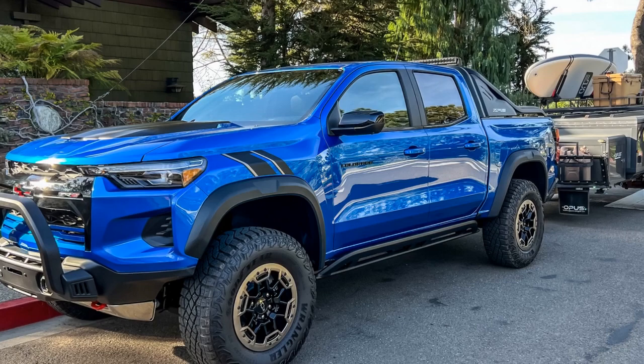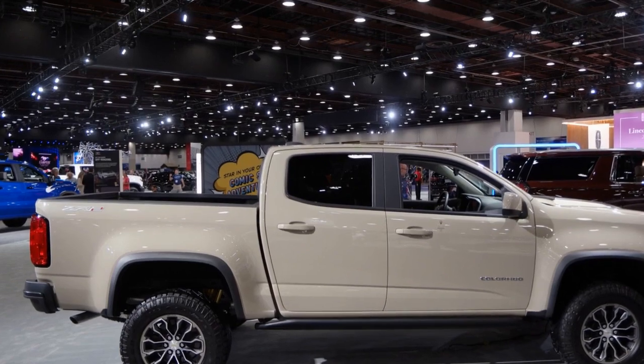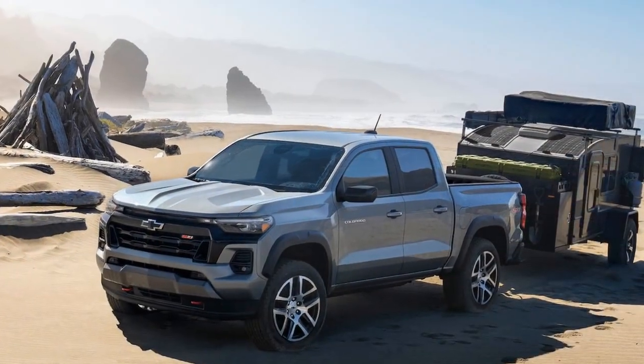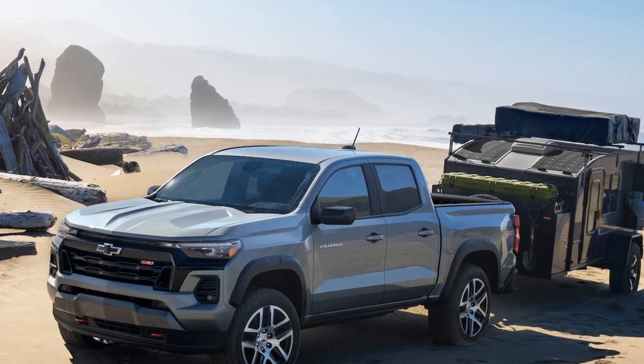The performance of the 2023 Chevrolet Colorado ZR2 is one of its standout features. This midsize truck is engineered to deliver a thrilling driving experience, whether you're on the highway or tackling challenging off-road terrains. Here's a closer look at its performance attributes.